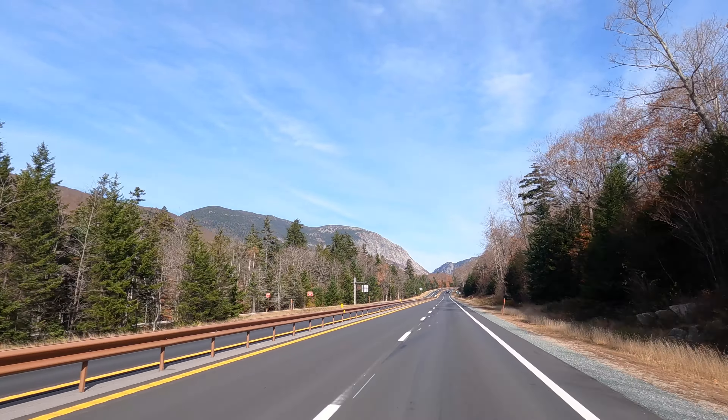This is the Rocky Glen Falls, the second waterfall on the Cascade Basin Trail. There's another small waterfall hiding behind there, but unfortunately I can't get to it. Now we're going to head back — the next place I'm going to take you to is the Flume Gorge.